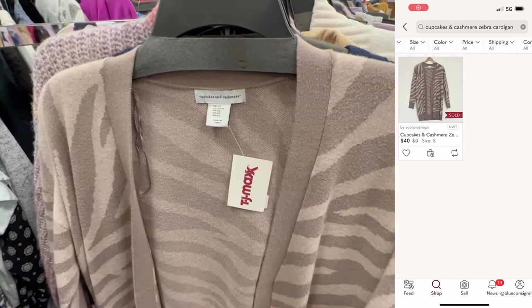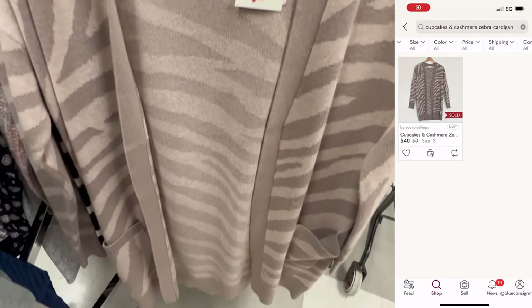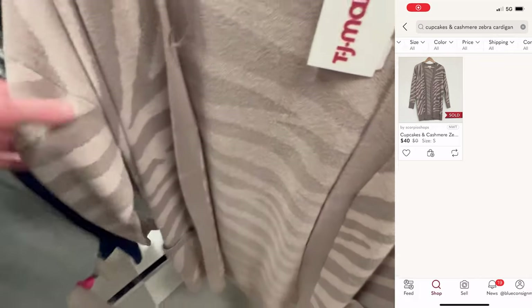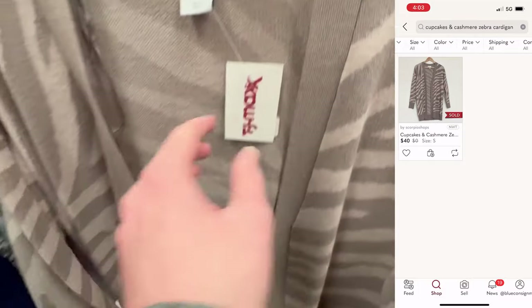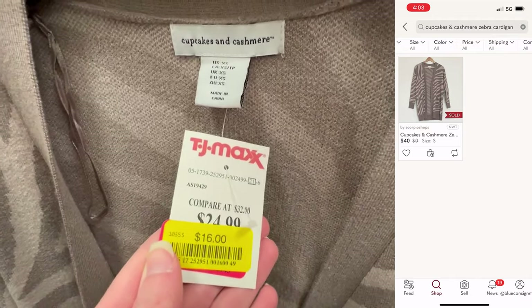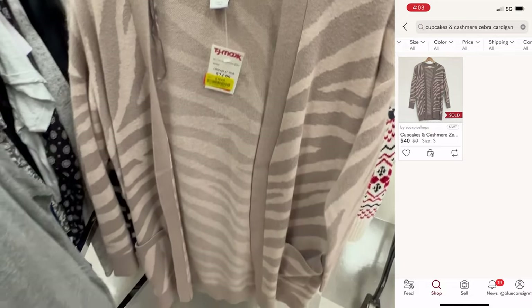I went over to the sweater section and found this Cupcakes and Cashmere zebra open front cardigan — really nice material. I debated because there was only one comp at $40. However, I found more than one of this sweater, so I decided to go for it because I could make one listing and get two items listed, both of which are still available for sale.